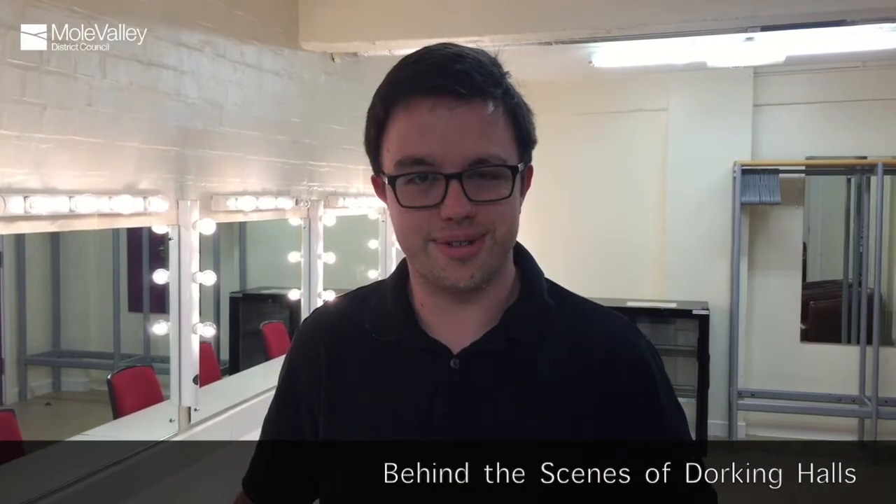Come and have a peek behind the curtain at Dorking Halls, where we'll be showing you backstage and what goes into making a show here.